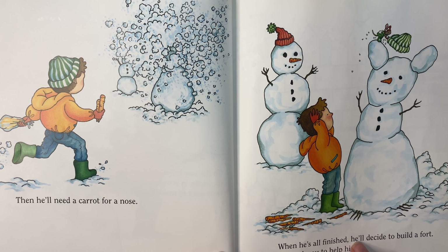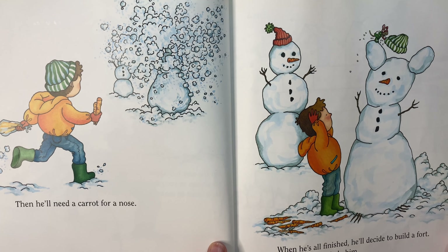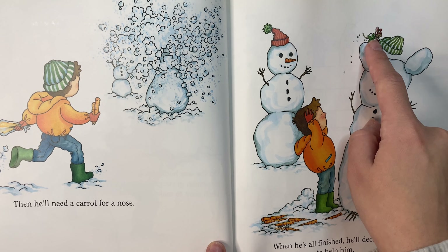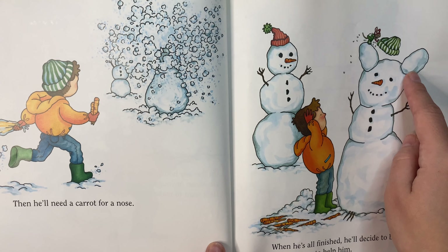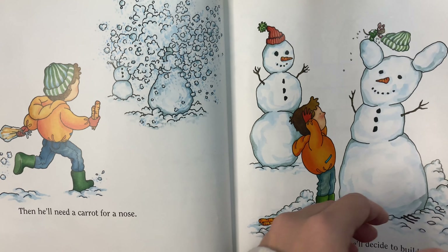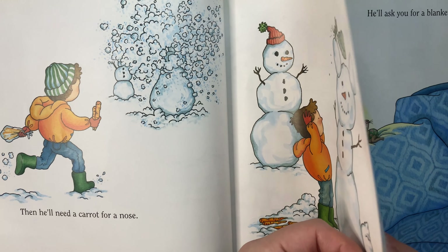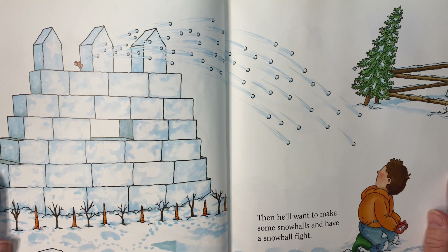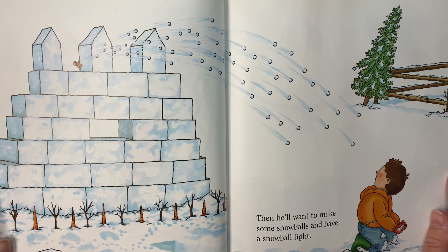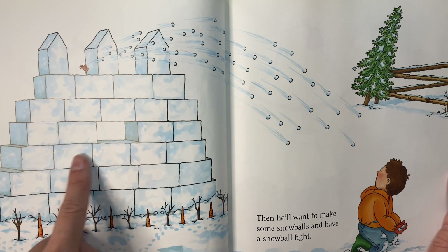When he's all finished, he'll decide to build a fort. He'll ask you to help him. This snowman looks just like the mouse, with his little mouse ears. Then he'll want to make some snowballs and have a snowball fight. Wow, this mouse is so talented!